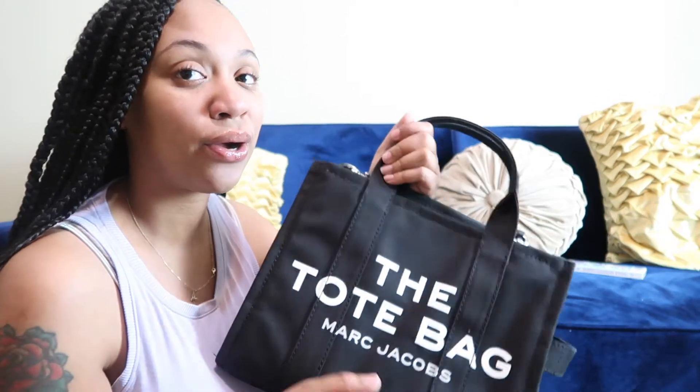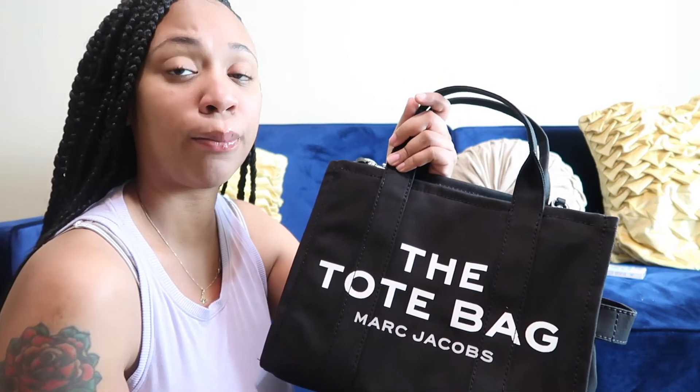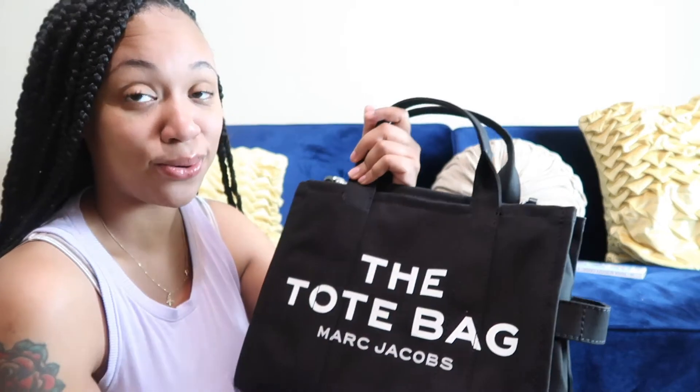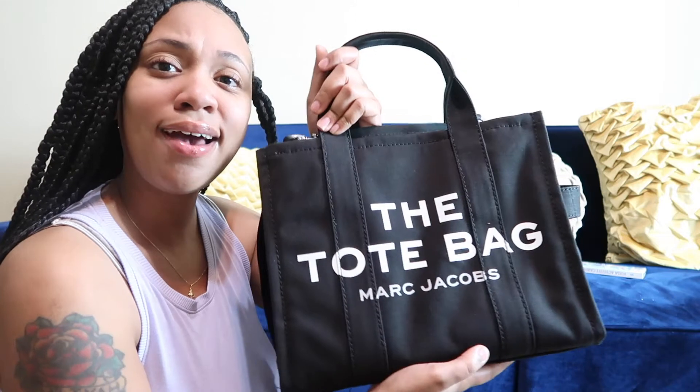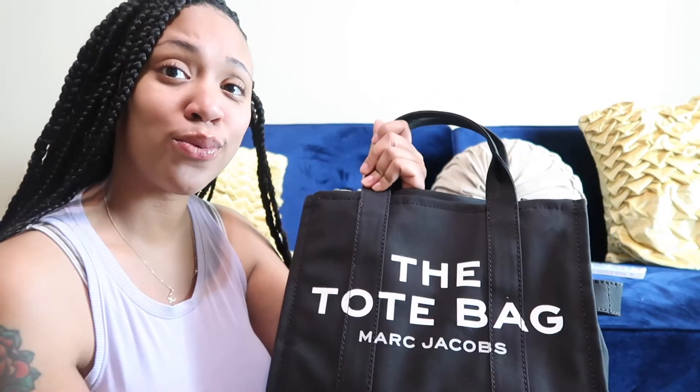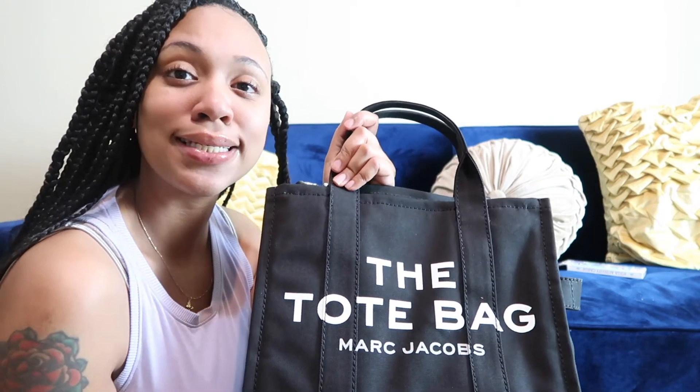I'm glad she got the black one and not a colored one, because I know my child gets things dirty. She's getting better with her designer bags though — she got a Gucci bag for her birthday and she's taking good care of it, she babies it. I'm really proud of her. Anyway, comment below how you feel about this tote bag, let me know if you got one and what you wear it with, and I will see you guys in the next video. Please like, comment, and subscribe.